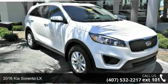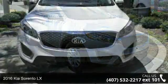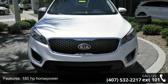Step into the 2016 Kia Sorento LX. If you are looking for a first-rate auto, this one could be yours today. Enjoy these notable features: